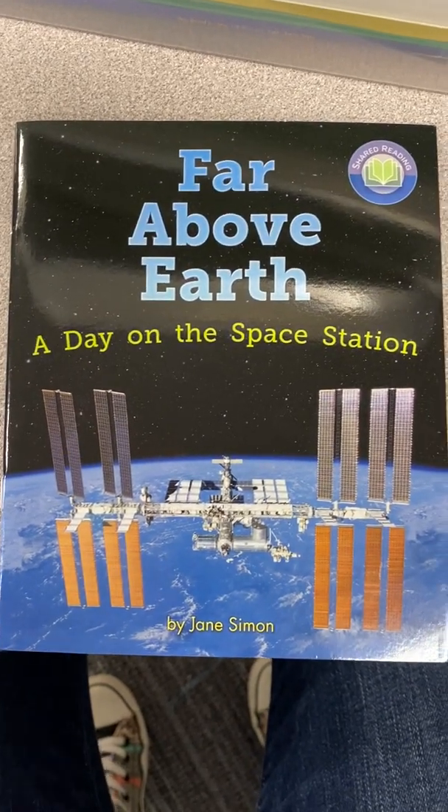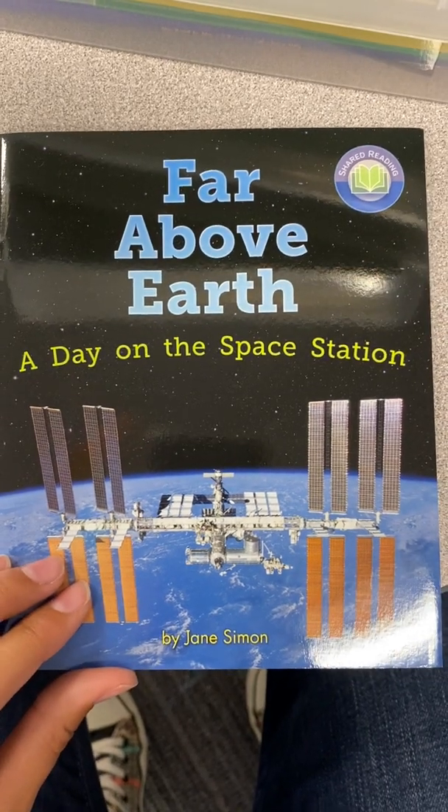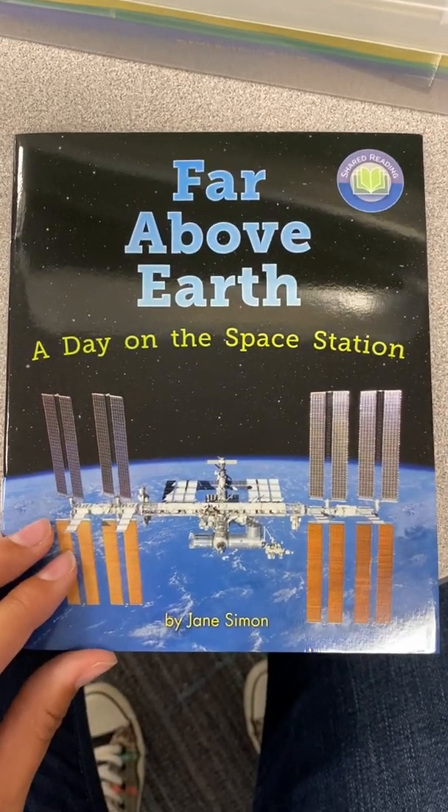Hi friends, it's Mrs. Rogers here. Today I'm going to be reading you the story Far Above Earth: A Day on the Space Station. It's written by Jane Simon. Grab your copy of the book and follow along with me.